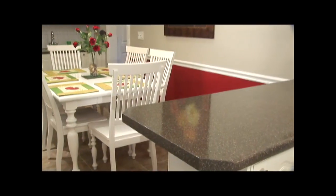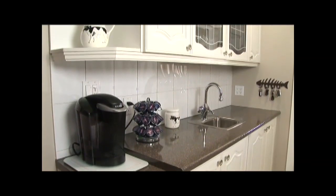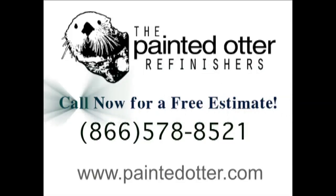We highly recommend them. Anybody who wants to have this kind of renovation done should definitely go with the Painted Otter — I can't recommend them highly enough. It was a wonderful experience. Call now for a free estimate, or visit us online at www.paintedotter.com. We can't wait to hear from you.